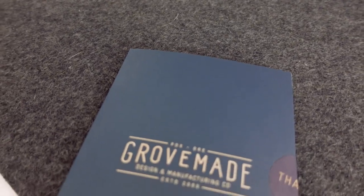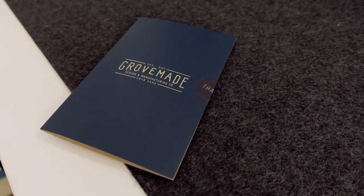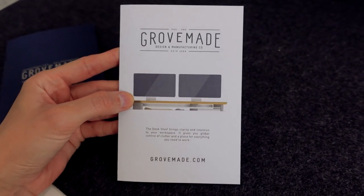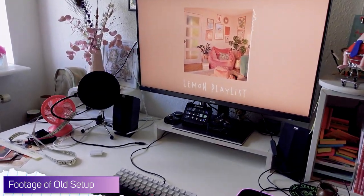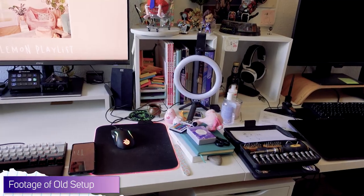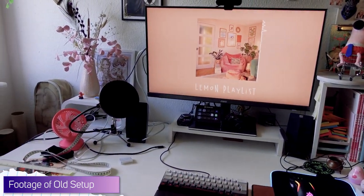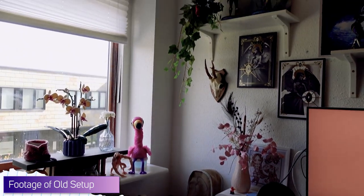I would also like to quickly give a shout out to Grovemade, who has provided me with some key components to my new setup, but I'll come back to that in just one second. First, I'd like to show you some before footage. I recorded these clips on the day I started cleaning and rearranging my current setup. As you can see, my space had become quite messy, and I simply can't function well unless my area is somewhat neat, clean, and organized especially.